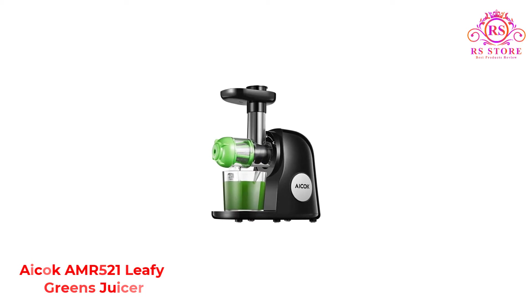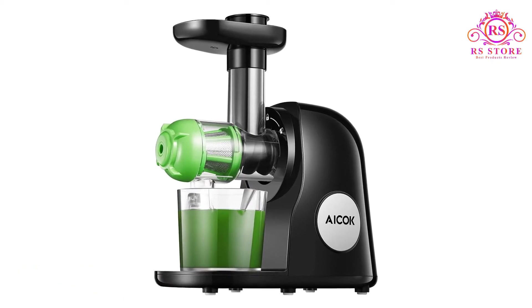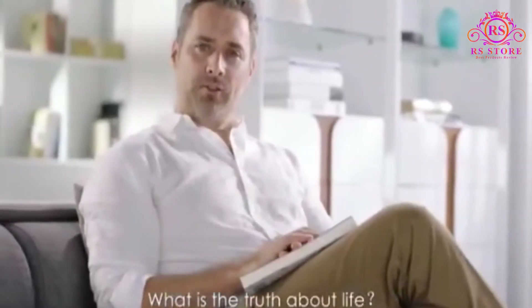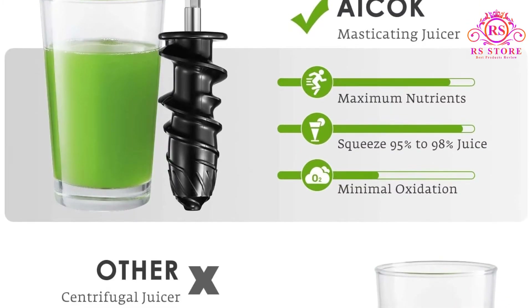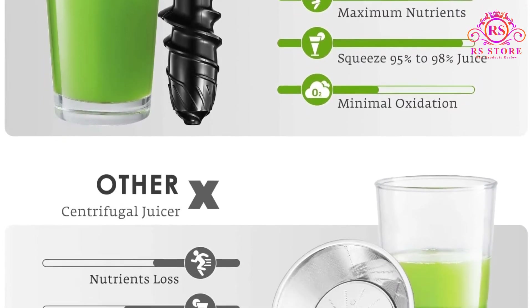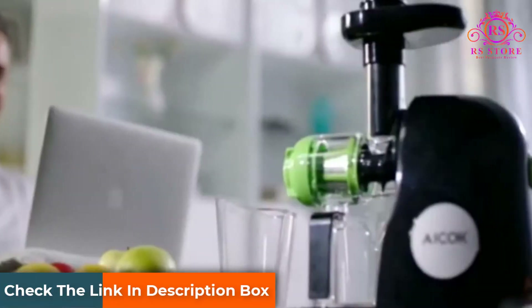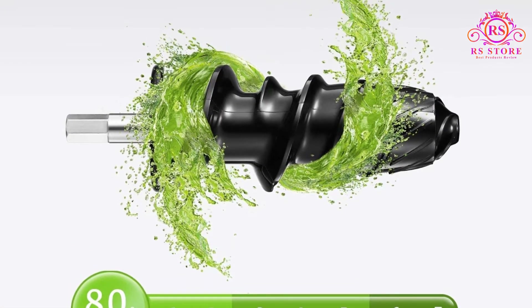Number 2: ACOC AMR 521 Leafy Greens Juicer. The ACOC AMR 521 juicer has slow grinding at 80 RPM to reduce heat and friction. This masticating juicer has a 150-watt motor and a 7-segment spiral system for minimal oxidation and maximum juice extraction. It has a function to separate out the juice, allowing it to extract the nutrients from the fruits and vegetables while leaving less pulp. It's easy to clean, and all internal parts are BPA-free and dishwasher-safe. One issue with this model is that replacement parts are unavailable, though the brand does offer a 2-year warranty.